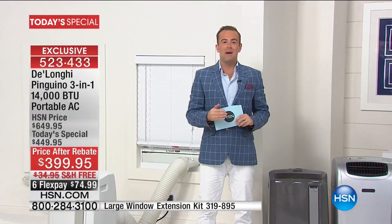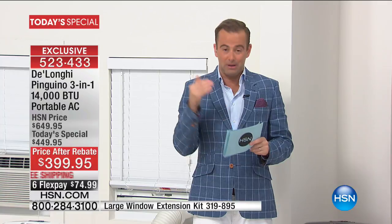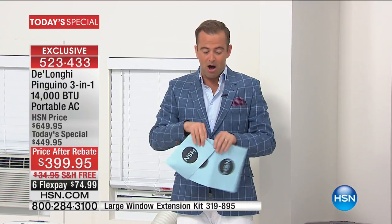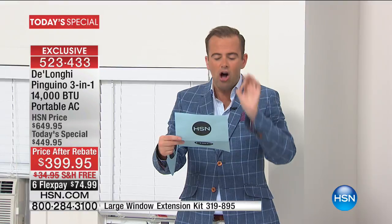The price after rebate is an unbelievable $399 — that's a $50 mail-in rebate bringing the price to the lowest we've ever done for the most powerful we've ever done. If you have a laptop, Google search DeLonghi 14,000 BTU. Darla called the big box store and they quoted $800; we're at $399. I wrote down other stores' prices: DeLonghi 10,000 BTU at $450, 11,000 BTU at $450, a 12,000 BTU at $600. That's why the phone lines are so busy.